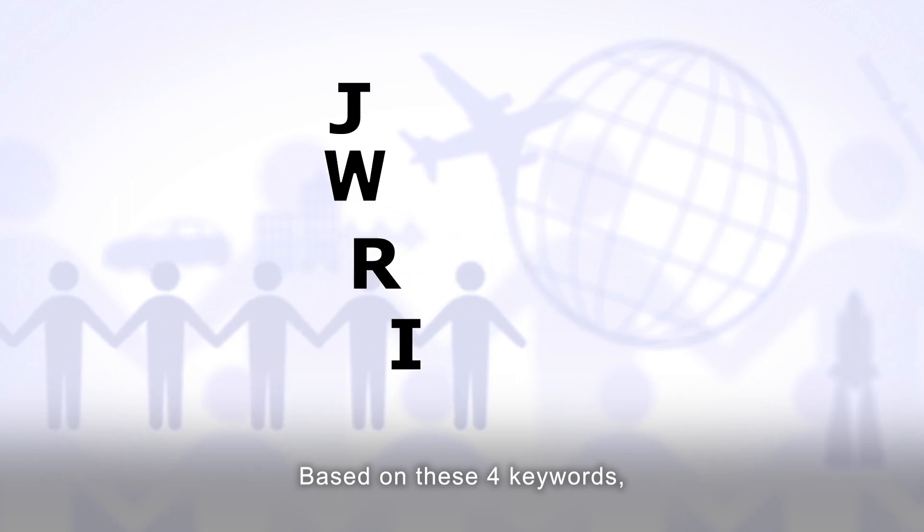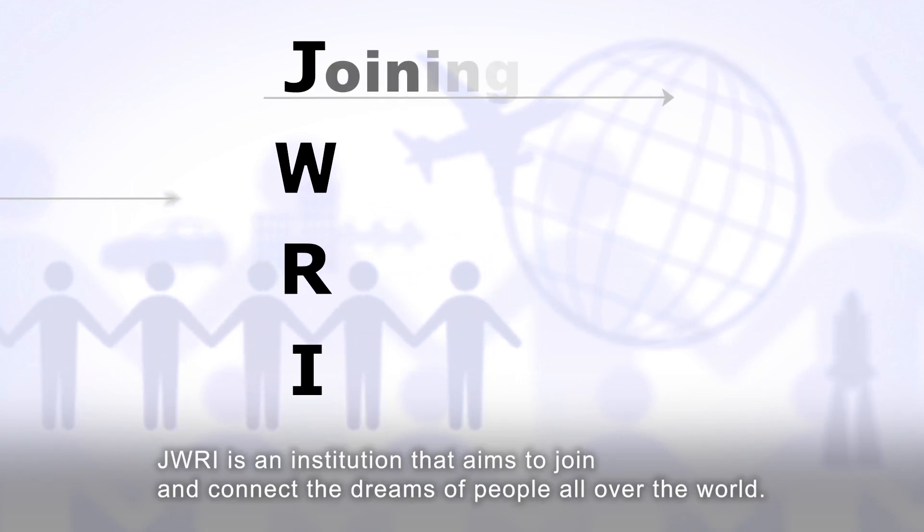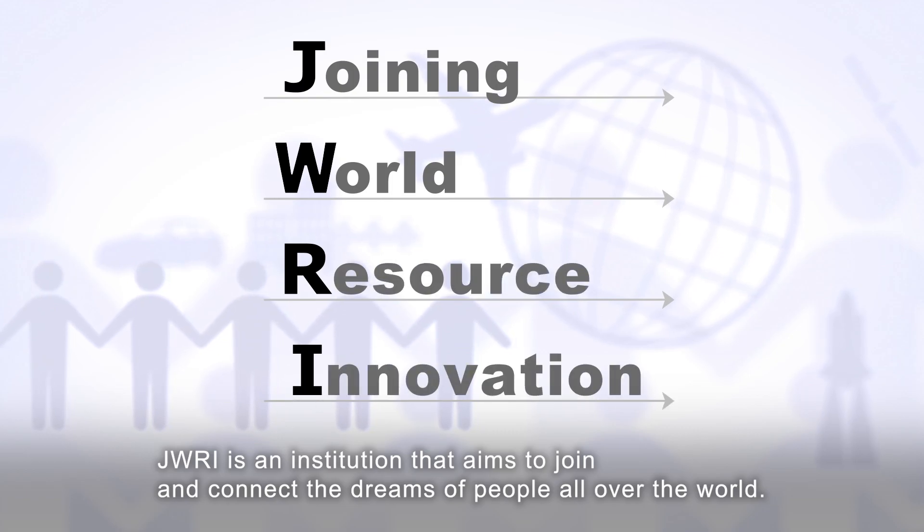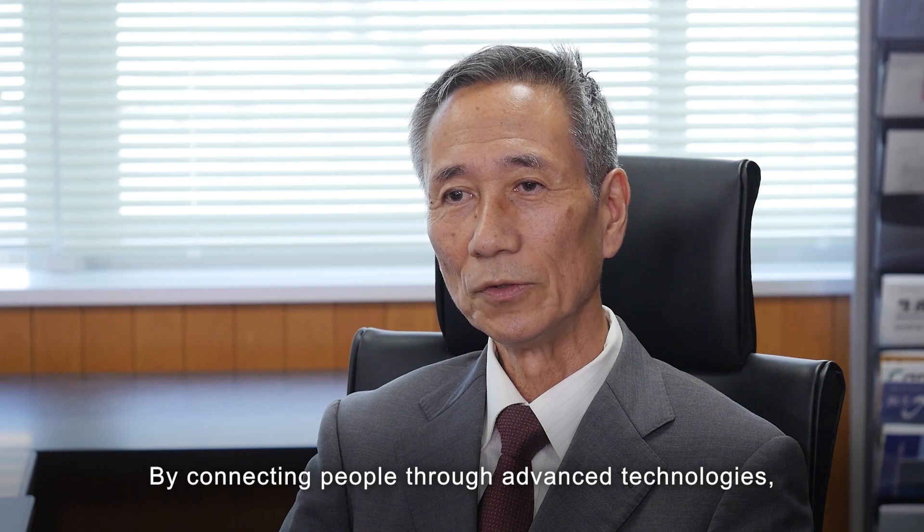Based on these four key words, JWRI is an institution that aims to join and connect the dreams of people all over the world. By connecting people through advanced technologies, this can lead us to discover new concepts for manufacturing that can make our dreams come true.